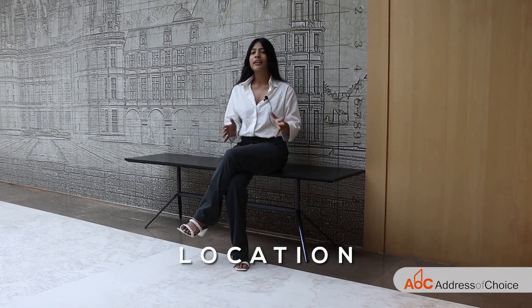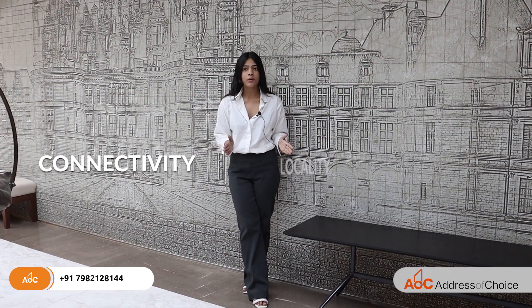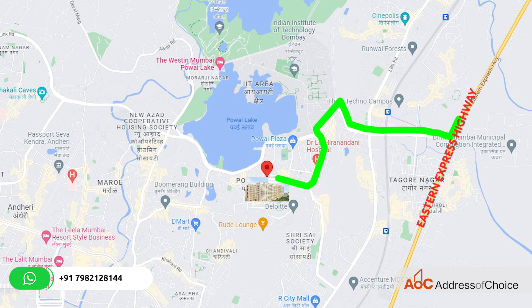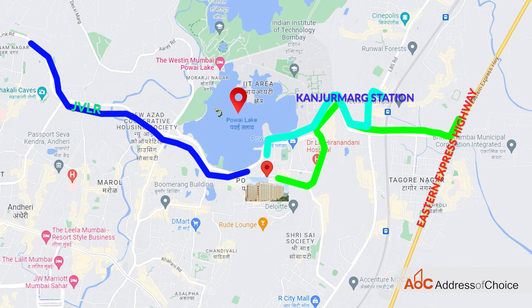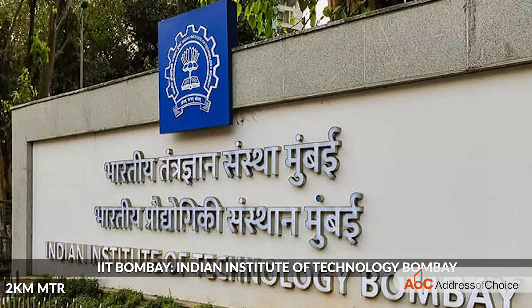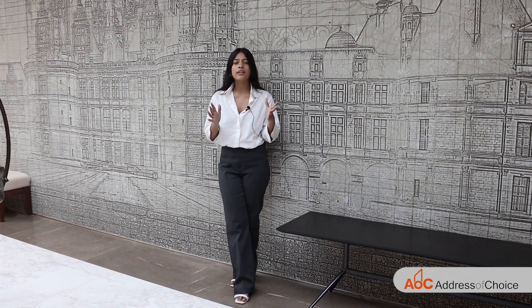This project is located in one of the most posh areas, i.e. Pawai. Speaking about the connectivity and locality, the Eastern Express Highway is 4.8 kilometers away, JVLR Marg is 400 meters away, Kanjur Marg Station is 4.2 kilometers away, and Pawai Lake is 2 kilometers away. For educational institutions, SM Shetty is 1 kilometer away, IIT Bombay is 2 kilometers away, and Podar International School is 1 kilometer away.